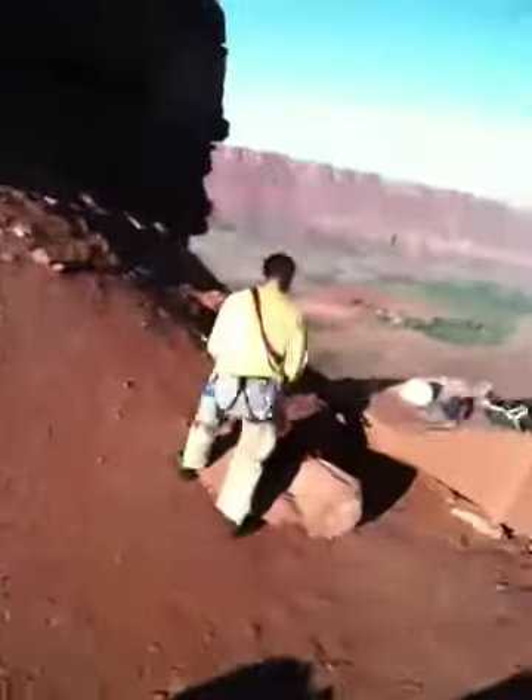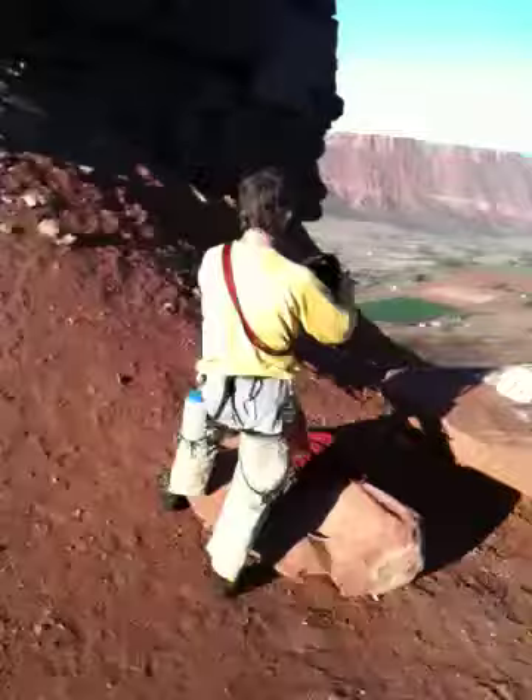And now let's talk fashion. Patrick, what would you like to tell us about your outfit? Nothing.